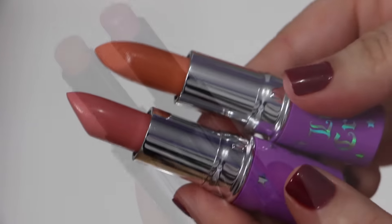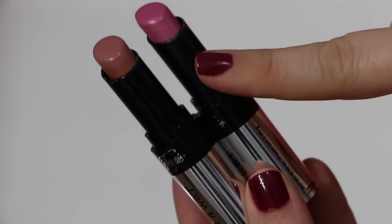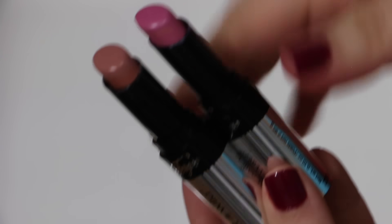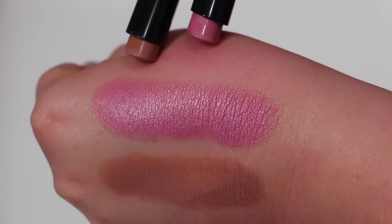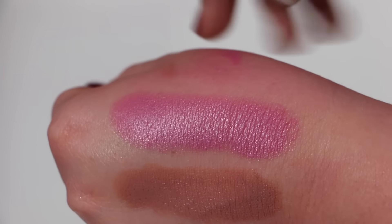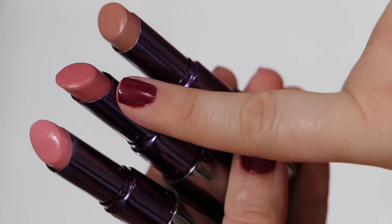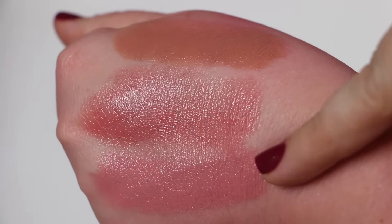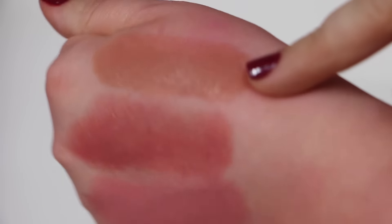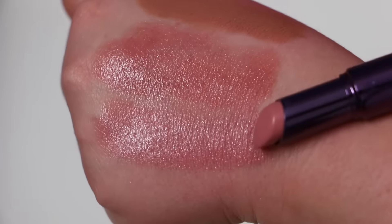From Wet n Wild, these are from the Fergie collection. This one is called VIP Pink and this one is called Fergie Daily. These are very, very affordable. If I had to pick one I would definitely pick the pink color. From Urban Decay I have three: Native, Naked, and Naked Too. My favorite is Native — that's the one I use the most.